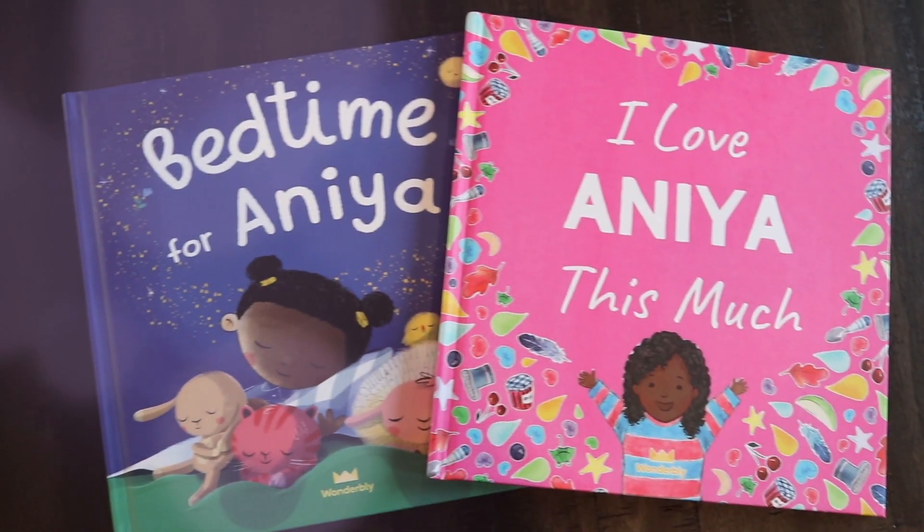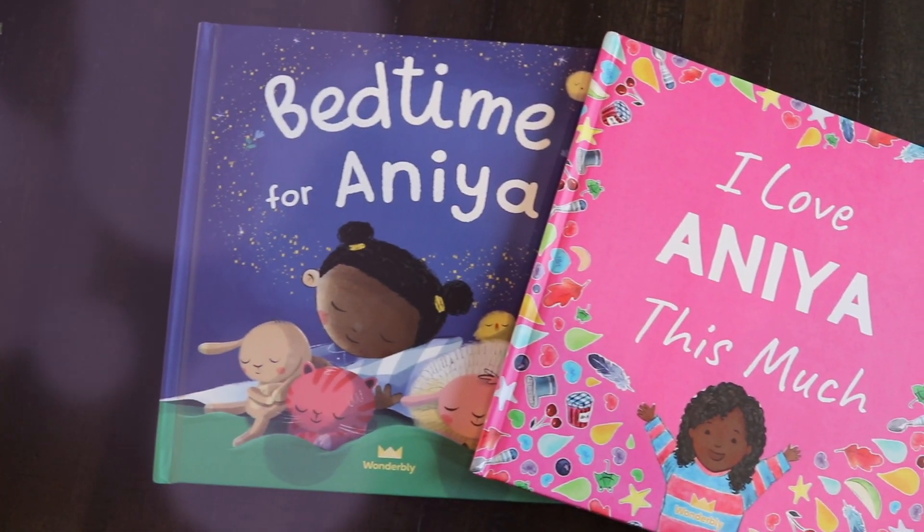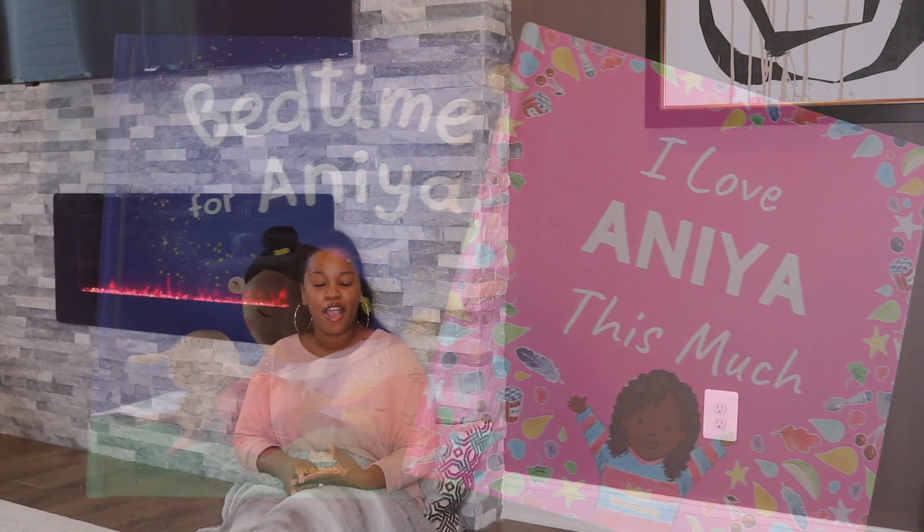My very first recommendation is definitely books — but not just any book. I'm talking about Wonderbly books. Today's video is being sponsored by Wonderbly, so thank you so much to the Wonderbly team for sponsoring today's video.